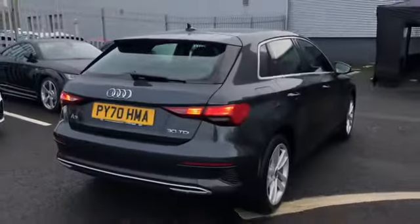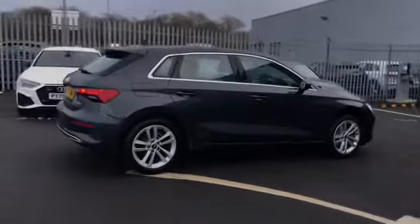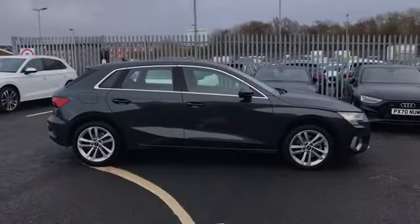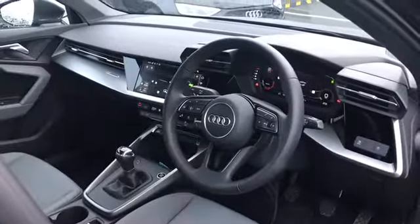Moving around the car, we do have a 2 litre diesel engine and this car does give off 116 PS. This car does come fitted with the rear parking sensors which are perfect for squeezing into those tighter spaces.